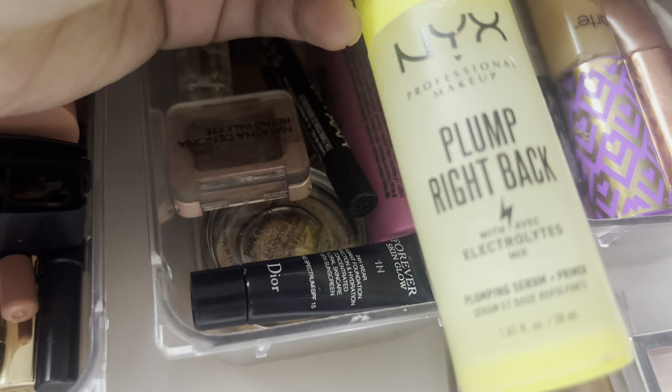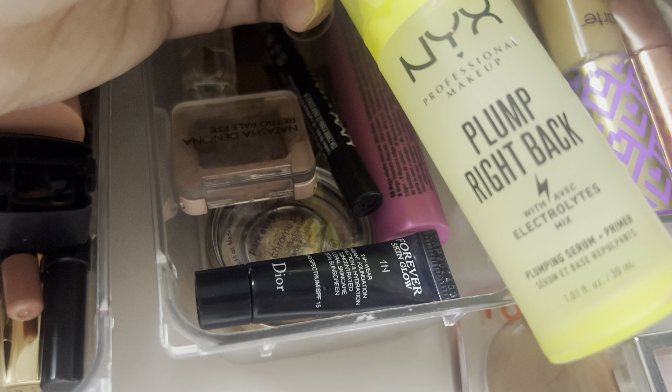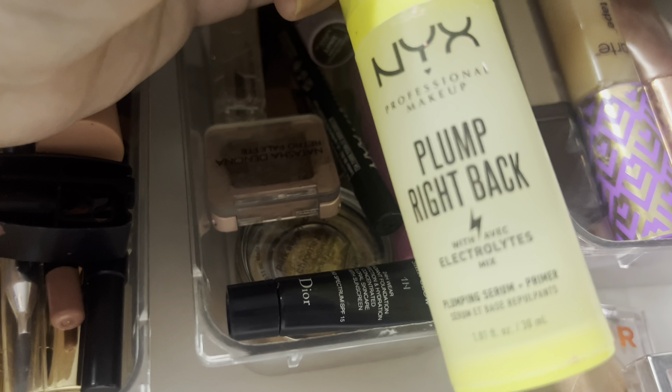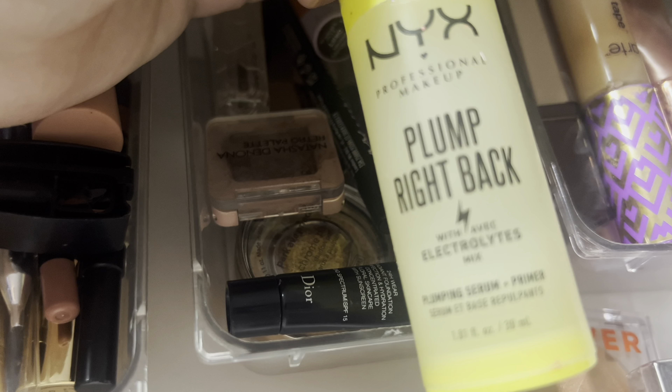I did use the NYX Plump Right Back Up Plumping Serum Primer and I did like this, but it's getting warmer these days so I think I'm going to bring out my mattifying primer.